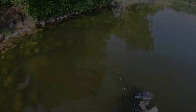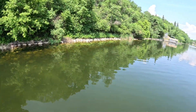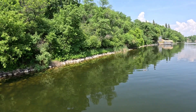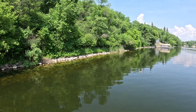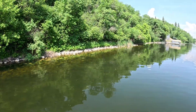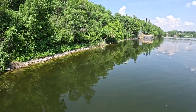Welcome back to another video. Today we're doing one of my favorite bites and that's chasing smallies on their beds. There is absolutely no wind today and water is pretty clear — I'd say about six, seven feet — and these females are finally starting to push up shallow and get on beds. I've seen a couple on beds already and we'll start throwing at them. Should be a good day.